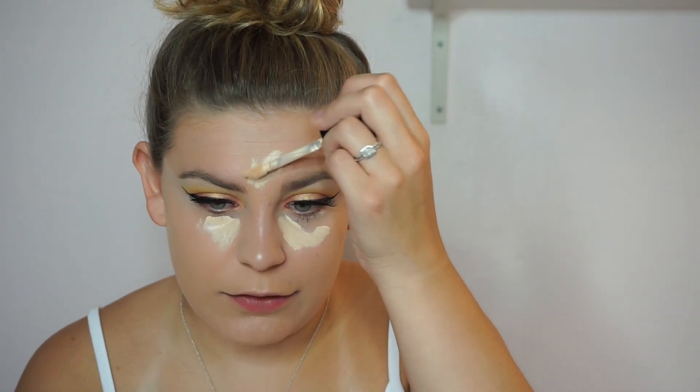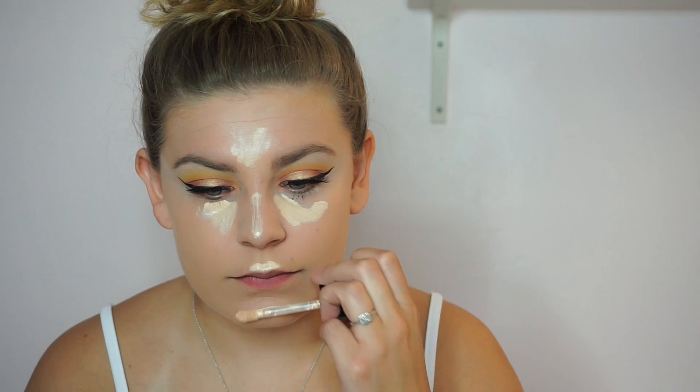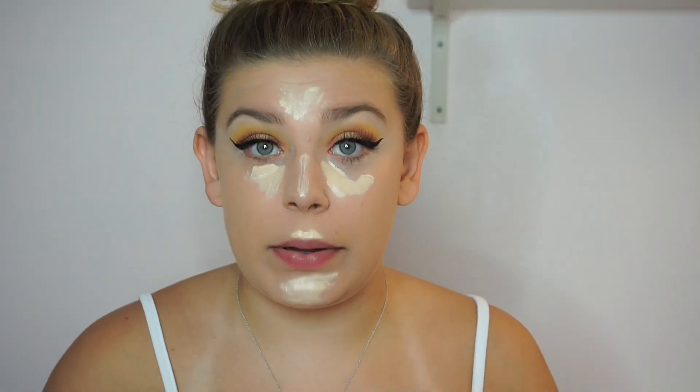My camera was dying so I charged it for a little bit. I did my brows and popped on some lashes. I'm trying the lashes out for the first time today, so let's give it a go. Now let's work underneath our eyes and highlight our face a little bit. I'm going to blend it out with a damp beauty sponge.